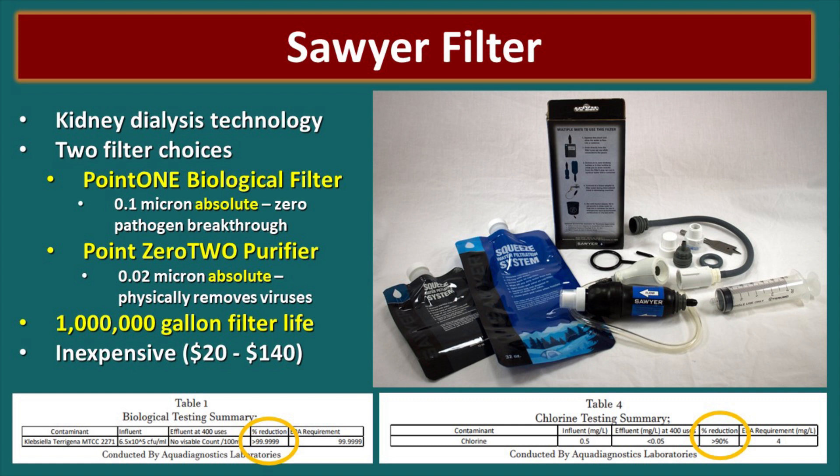The Sawyer filter is one of my favorites and can be adapted as a bucket filter. Sawyer produces two different filters: the 0.1, which is a biological filter removing protozoa and bacteria but not rated for viruses, and the 0.02 purifier which is also rated for viruses but has a slower flow rate. Test results show it removed 99-plus percent of biological contaminants and greater than 90 percent of chlorine, though it is not rated for chemical contaminants.